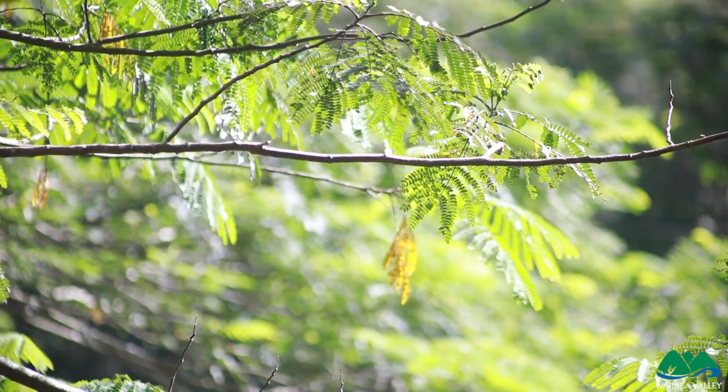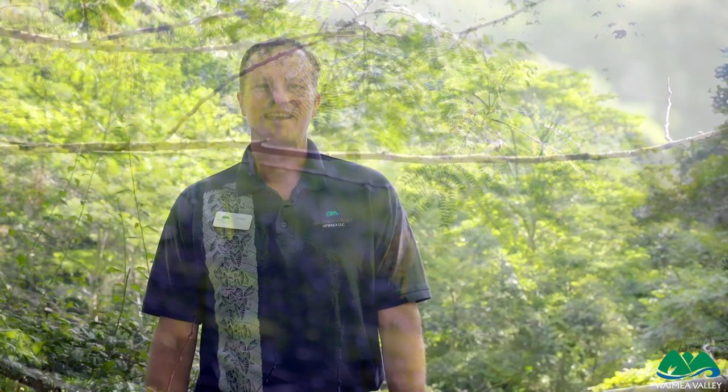This is an invasive canopy tree and it will displace other trees like Koa, Ohia, and Iliahi in our conservation lands. Thanks so much for tuning in to our Invasive Species Month.